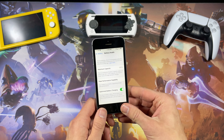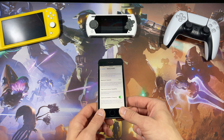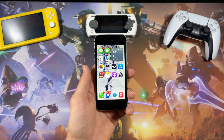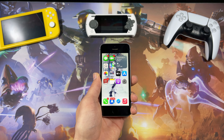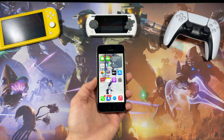I was actually trying to make a video on the battery replacement, but my phone crashed and I lost all the footage. Anyway, I decided I'm going to use this phone for a day in 2022 and see what the experience is like.